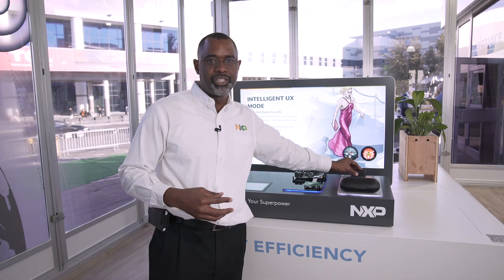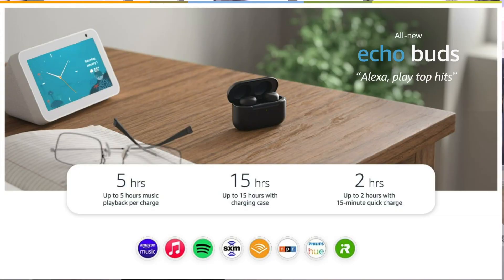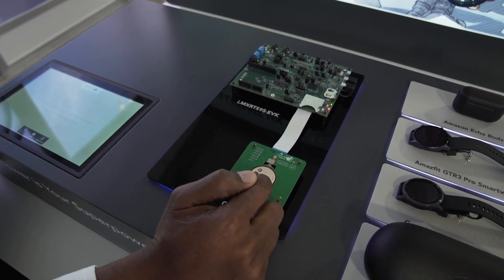We also have our NFMI, which is near field magnetic induction, which can be used in the earbuds to be able to transmit audio streams from one earbud to another. We also have different sensors like our temperature sensors, accelerometers, etc., that are used in all these products.